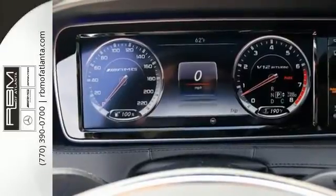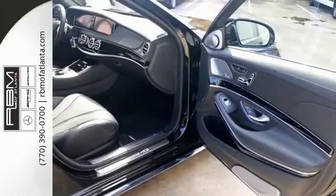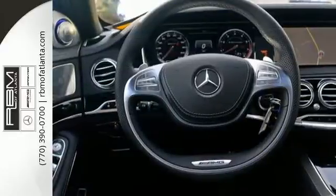Immerse yourself in high-quality materials, technology and refinement as you harness an astounding 621 horses, taking you into an unparalleled driving experience.